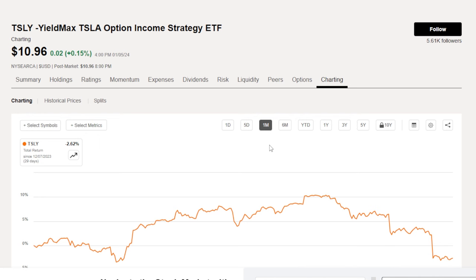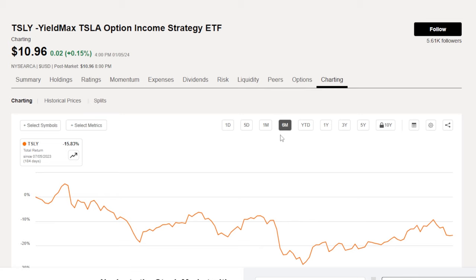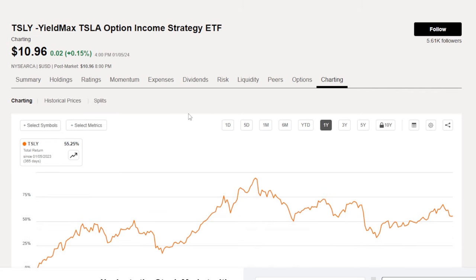Looking at TSLY's performance using total return as the metric — which includes dividends plus price return — over the last month TSLY is down 2.62 percent. Over the last six months with dividends included, TSLY is down 15.83 percent. So even with massive dividends paid to shareholders, the dividends did not save us. Interestingly, over the last one-year time frame, with price return and dividends included, we're looking at a 55.25 percent return — which is still very impressive and does show that if you get in at a low enough price, ETFs like this can potentially still make you good money.